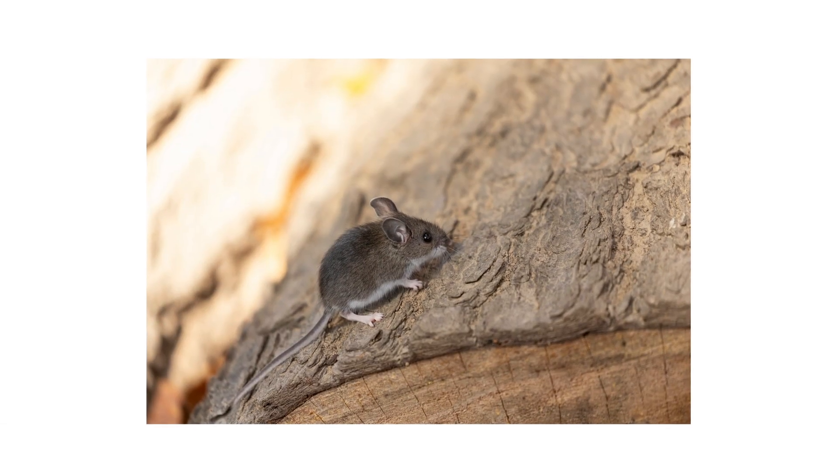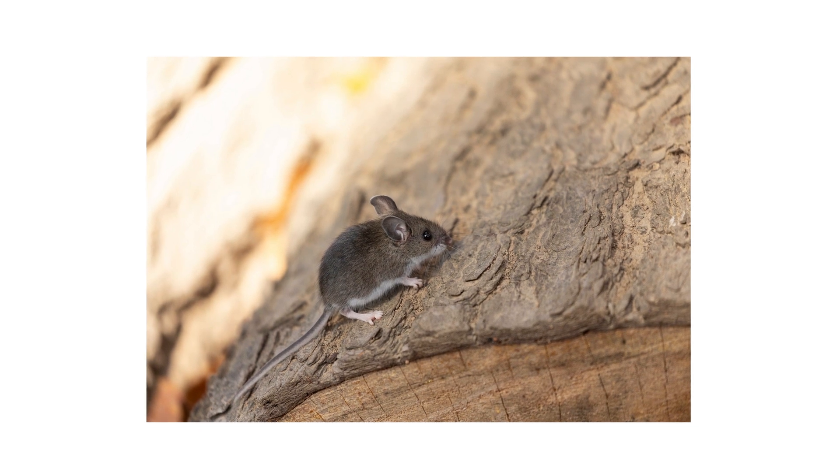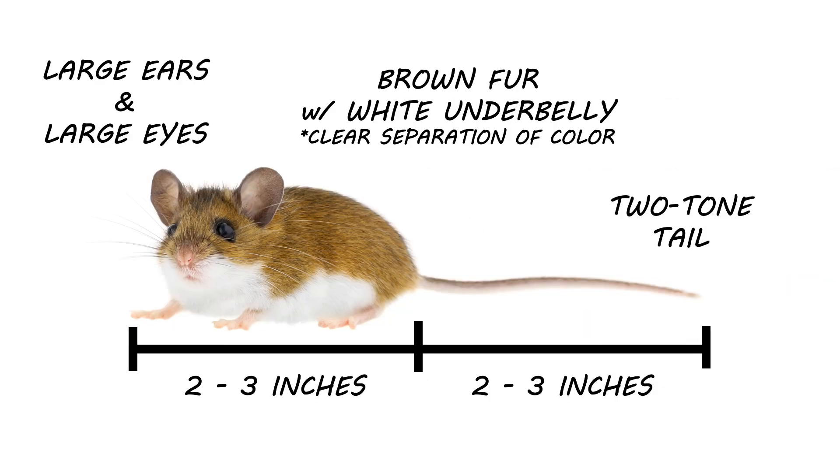Deer mice are small rodents commonly found outdoors, but will occasionally invade indoors in search of food, water, and shelter. Their bodies are 2 to 3 inches in length, and their tails add another 2 to 3 inches. When compared to other rodents, deer mice have large ears and large black eyes. The top side of the fur can range from different shades of brown, while the underside is white.